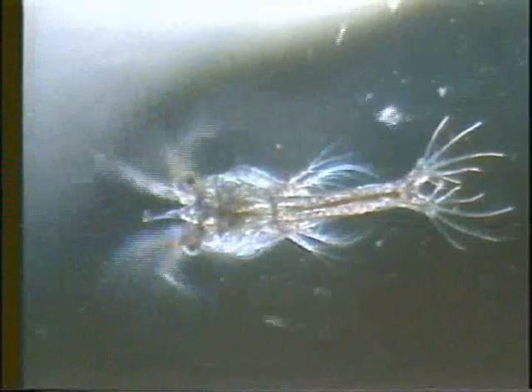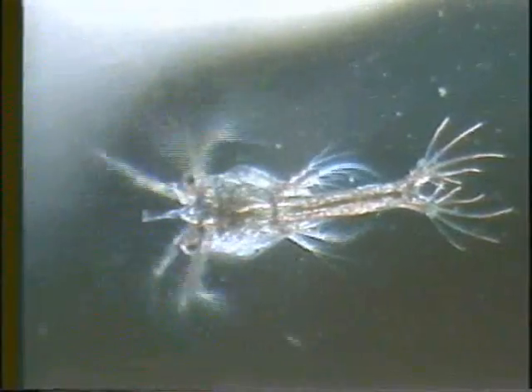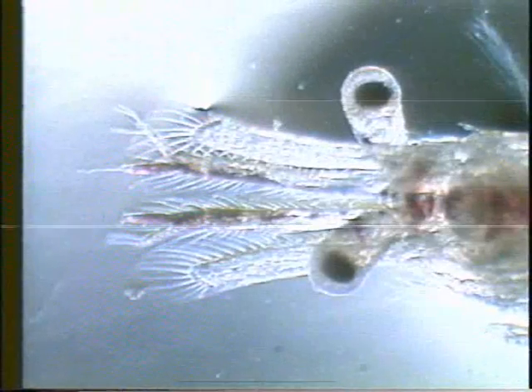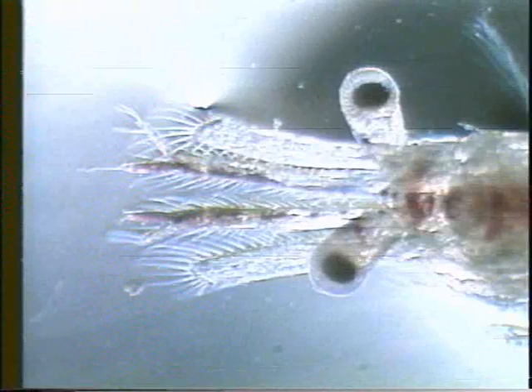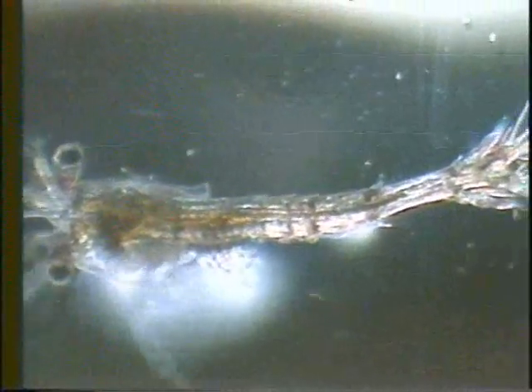Commonly referred to as zoea, the term protozoea more accurately describes the second larval stage in penaeids. It is markedly different from the nauplius, with its anterior head portion covered by a loose-fitting carapace, followed by a slender segmented thorax and abdomen. The maxillae and maxillipeds are now fully functional with numerous setae that filter phytoplankton. Therefore, the protozoea becomes the first feeding stage.